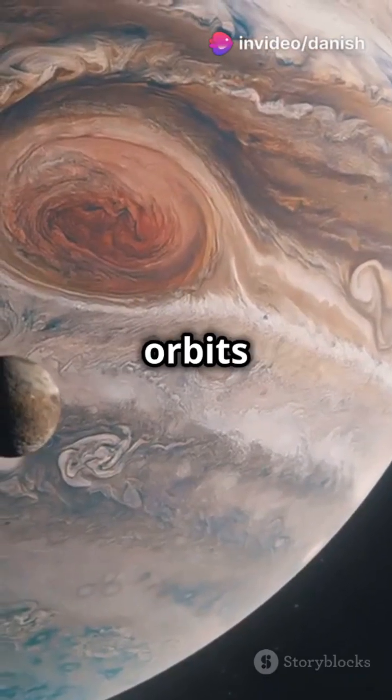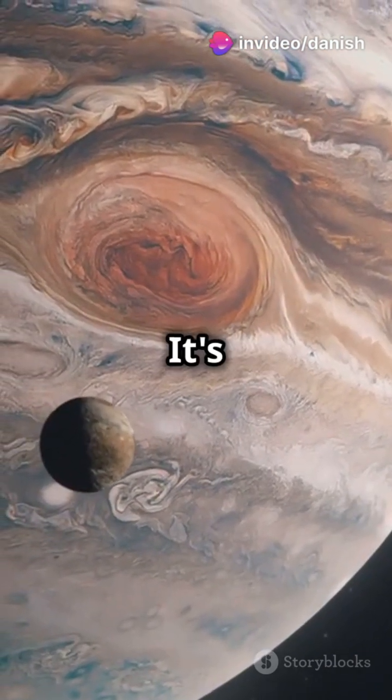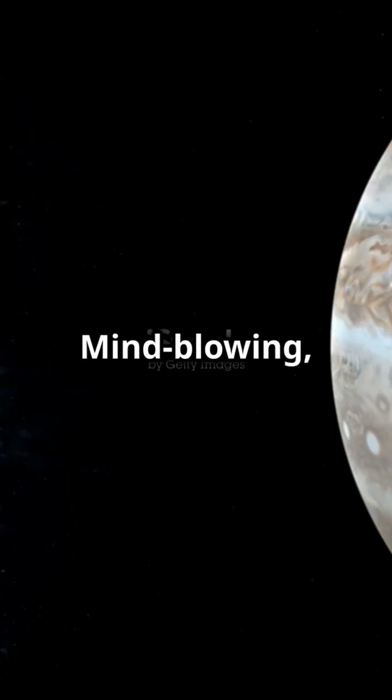First up, Ganymede. This behemoth orbits Jupiter and spans over 3,270 miles in diameter. It's so massive it even has its own magnetic field. Mind-blowing, right?